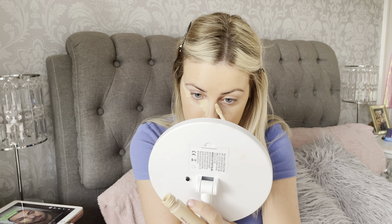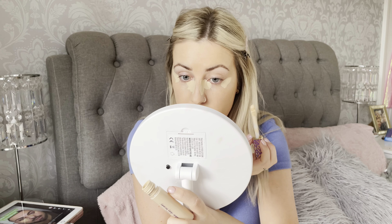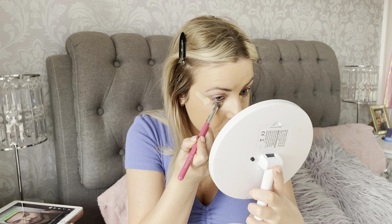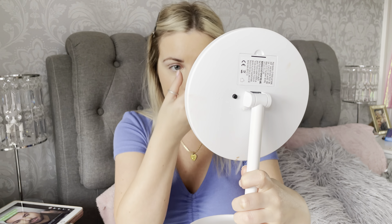A lot of people do their concealer this way now anyway. If you don't, I'd definitely say try it — especially doing it down the side of the nose, because I really think this helps to do a reverse nose contour. I've put it where he suggested and I'm just going to pat it. I really think that's given me a lot of lift on the outer corner and it's definitely slimmed the bridge of my nose down a little bit. I definitely think it just completely lifts the eye. If you've never tried this and feel like your eyes don't look as awake, definitely give it a try.